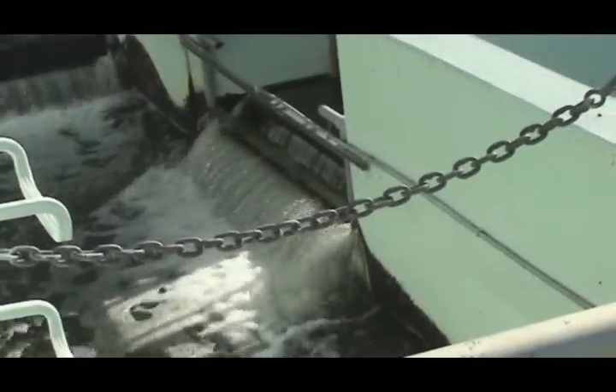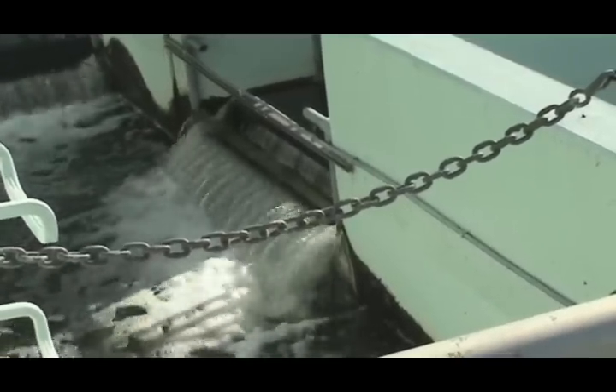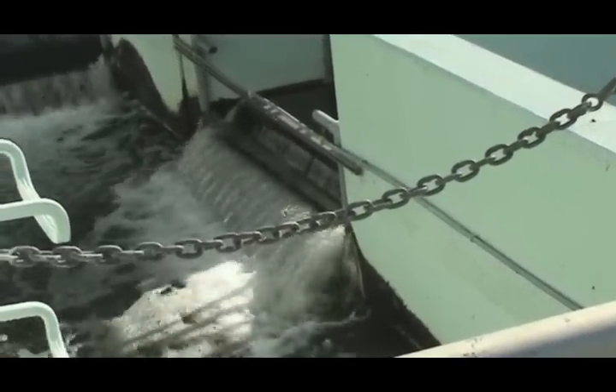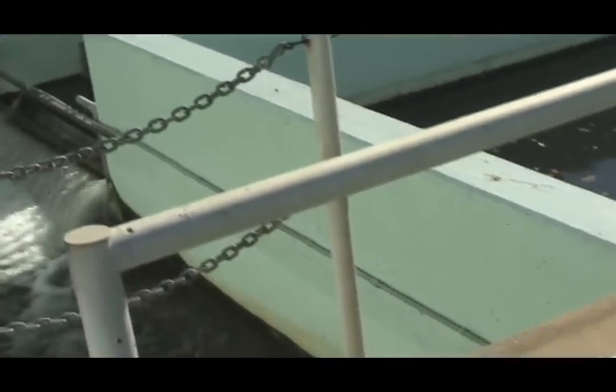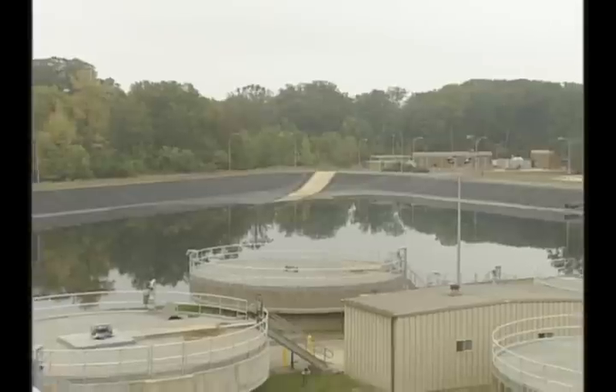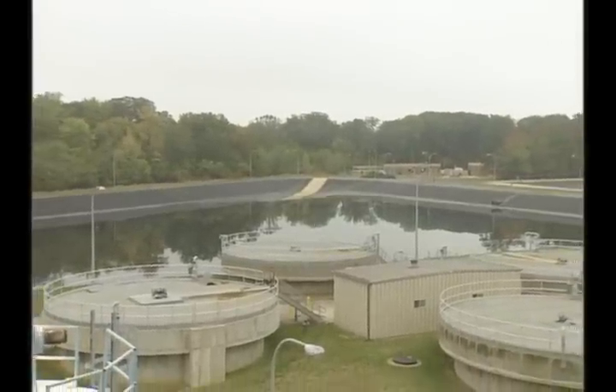After treatment, the cleansed water is released to a lake, stream, or river, where it flows toward the Chesapeake Bay and the ocean. It will be used again by other people along the way for irrigation, by industry, as drinking water, or it will evaporate into the atmosphere and return again as rain in some other part of the world.